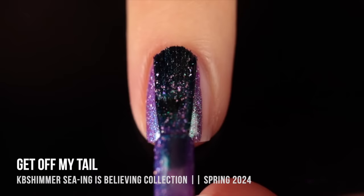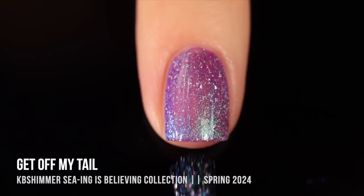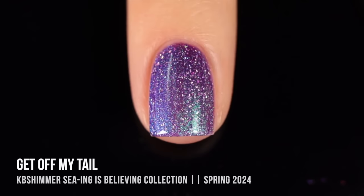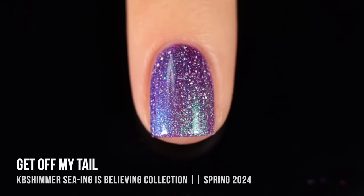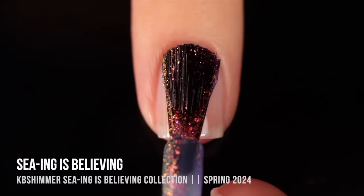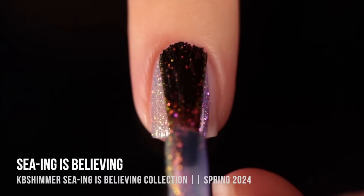Next up we have Get Off My Tail, a purple shimmer with a very similar formula to Current Affairs. We have a slightly warm purpley base with a gorgeous duochrome shimmer that shifts from turquoise blue into royal blue, plus a purpley indigo color and those gorgeous diamond chip flecks. It's a little deeper than you normally see for spring purples, but it works so well with the blue shine.